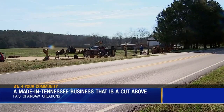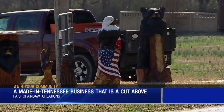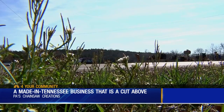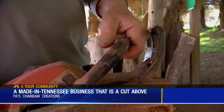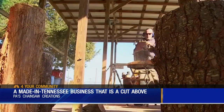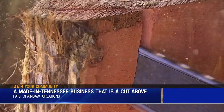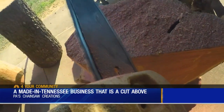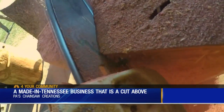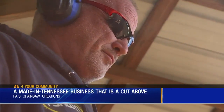I always liked art, but I couldn't draw. Off a back road in South Nashville, the sound of a chainsaw echoes through the hills, and it is the sound of an amazing artist at work.